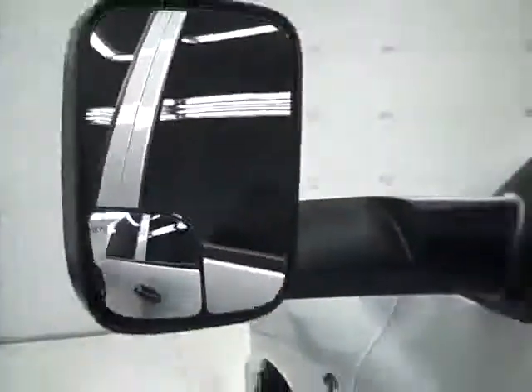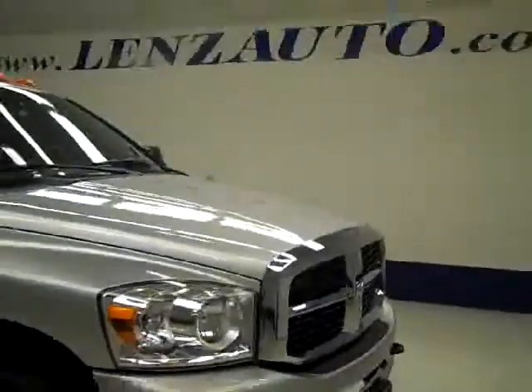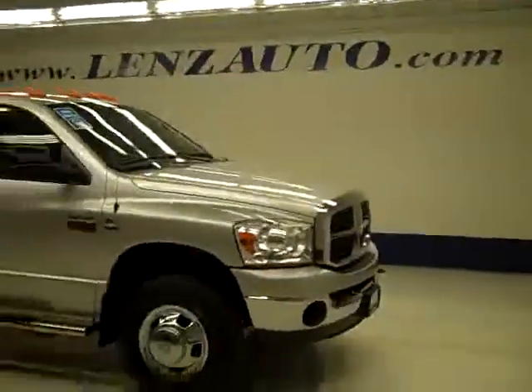The mirrors are heated fold-out tow mirrors. Under the hood, there's a Banks Ram Air intake. It's running very smoothly and it's a very clean engine bay. If you'd like to see more pictures along with a full description, or to take a look at one of our other more than 400 trucks and SUVs, visit lensauto.com.